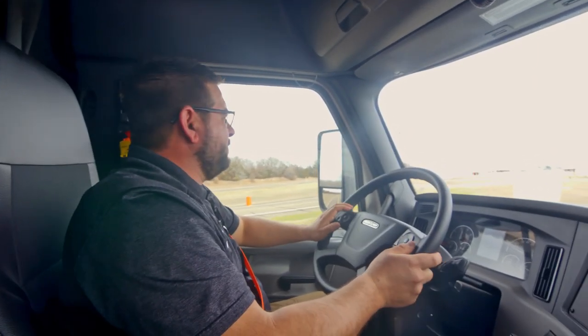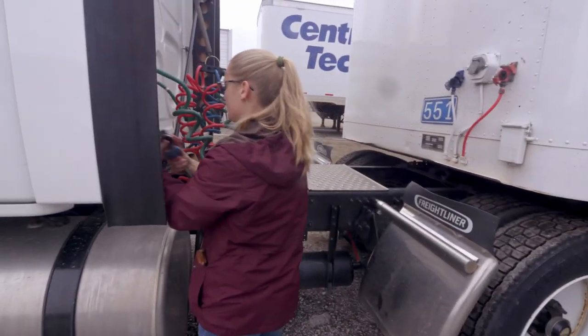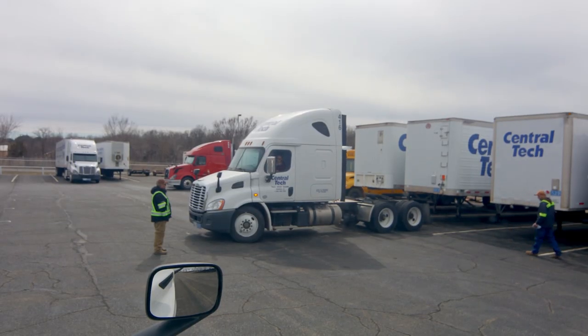All right, so what we're going to do is drive by and look at some of our students that are learning their backing skills. They do straight back, offset parking, parallel parking, and then transition into the 90-degree alley dock parking.